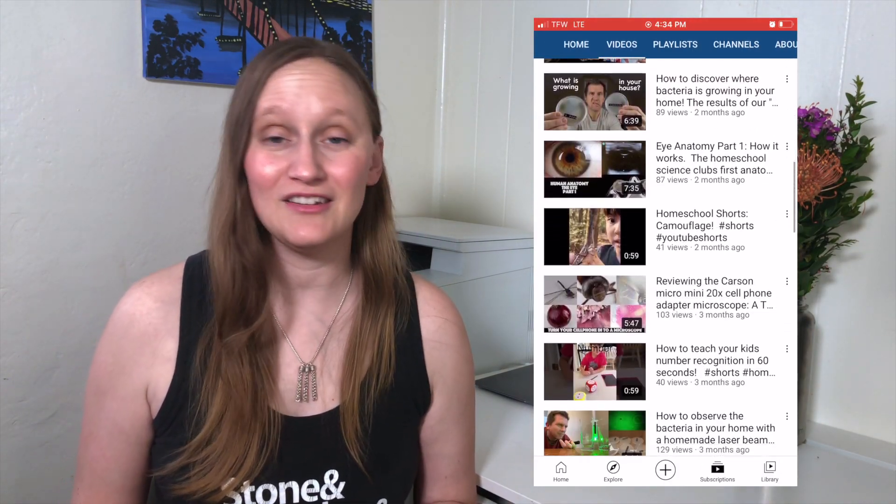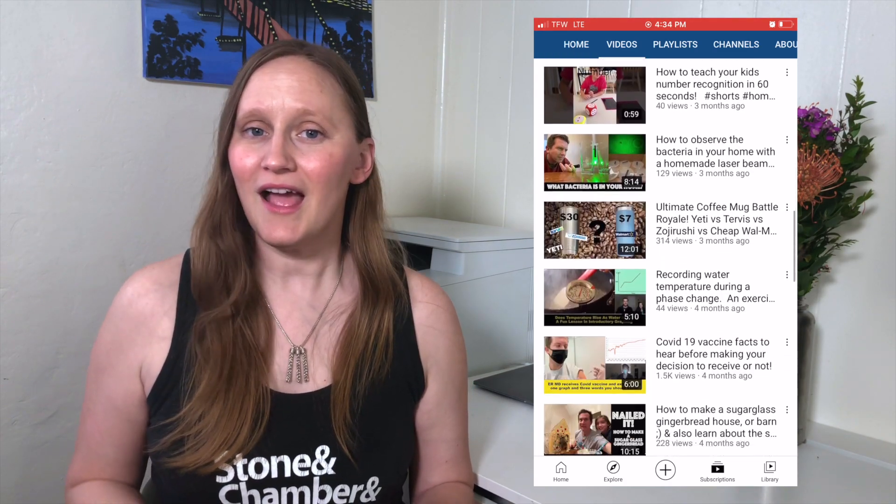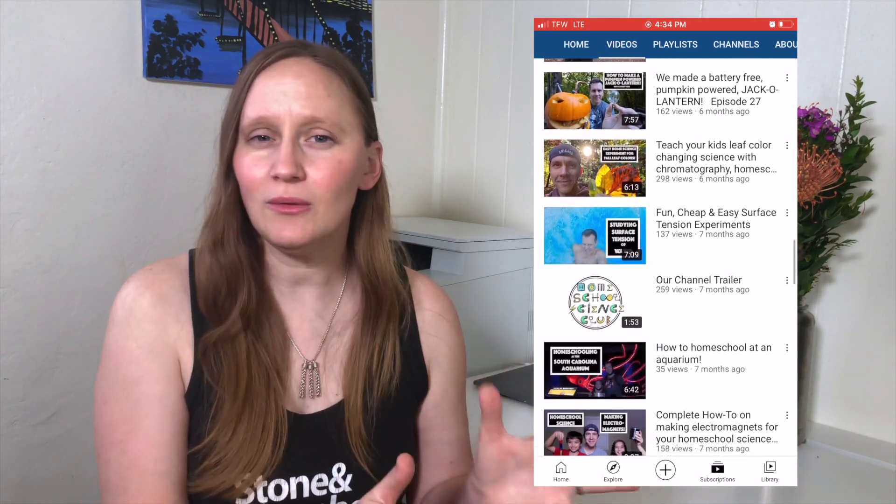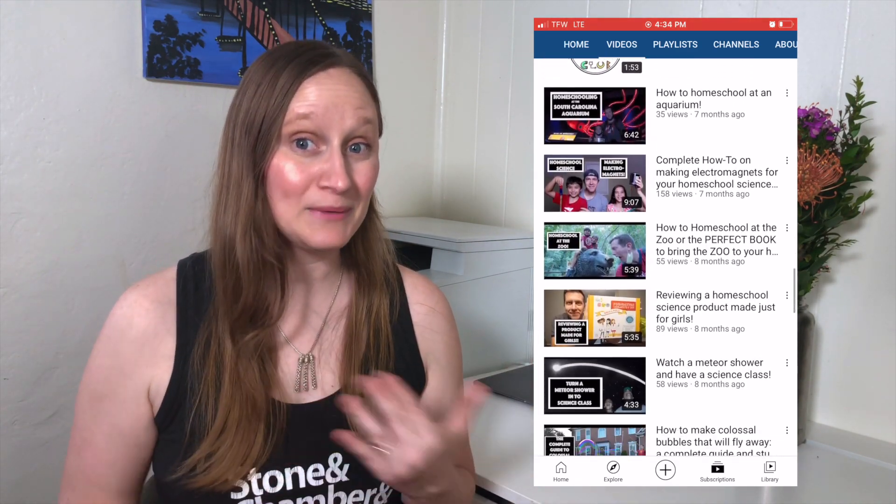The next channel I want to recommend is a newer science channel called the Homeschool Science Lab. This channel has a whole bunch of different fun science experiments and topics that you can cover with your kids. And this is not just one of those quick, look at this cool science experiment you can do, but they also explain all of the science concepts behind it. Even if the concept is a little more advanced at the high school level, they're doing this for the elementary age, and you could also do some of these activities in middle and high school as well.